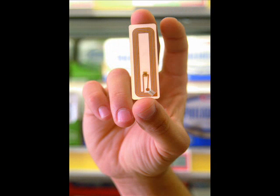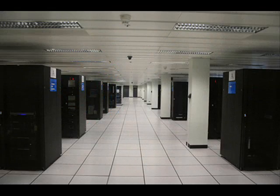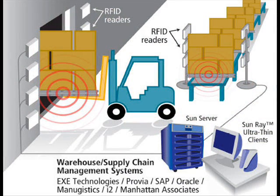An RFID system consists of tags, one or more readers, and a network system for data handling. RFID has existed for more than 20 years, but it is only in recent years that it has gained significant popularity for objective identifications in various supply chains.